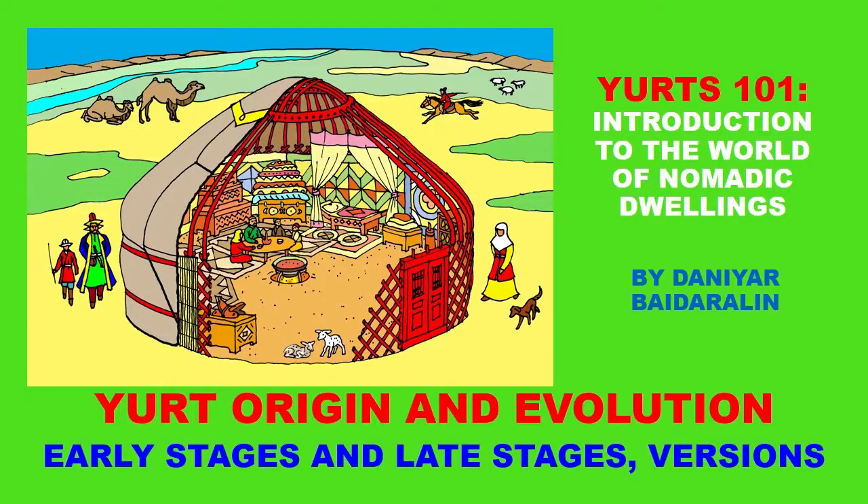Hi again, and we are starting this little journey into the history and origin of the so-called yurts and gers. In this video we will be talking about origin and evolution, early stages and late stages of development, and different theories about the origin and evolution. We'll start with Theory Number One, as I call it, of early stages of yurt origin and evolution.